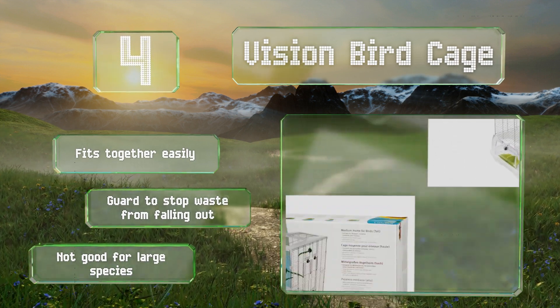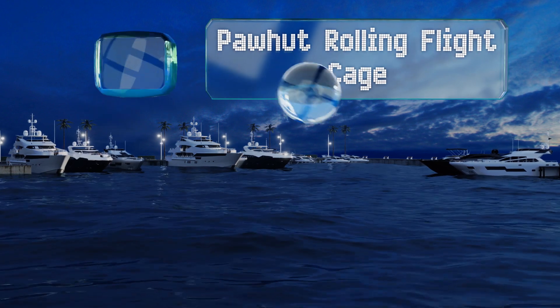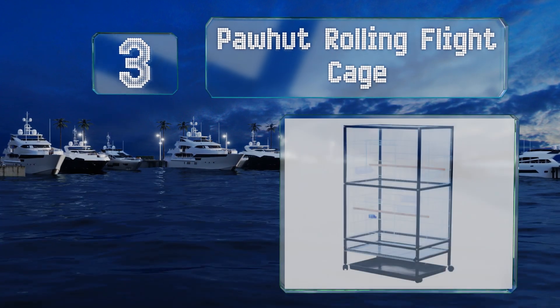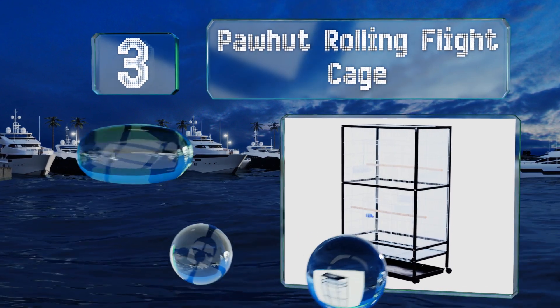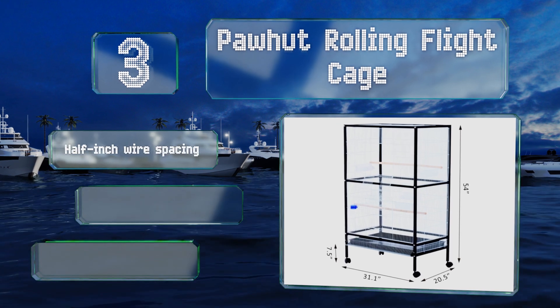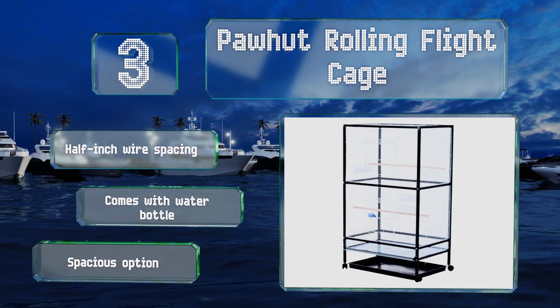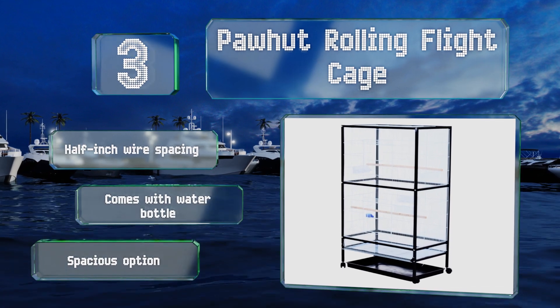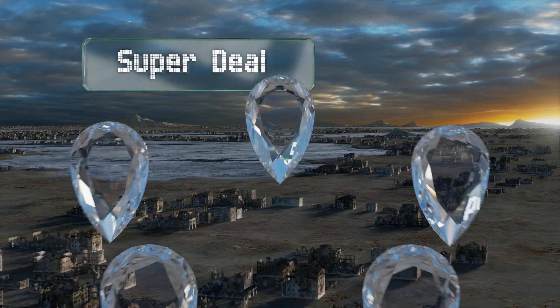Nearing the top of our list at number three, the Poorheart Rolling Flight Cage is on wheels, so it's ideal for anyone who wants to move their pets around the house or outside onto the patio. It has two access doors so you can reach both compartments of the enclosure. It's equipped with half-inch wire spacing and a water bottle. It's a spacious option.